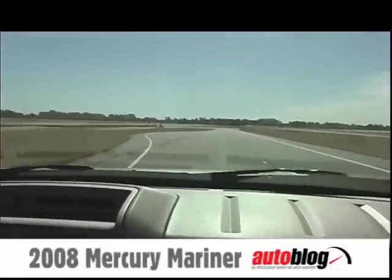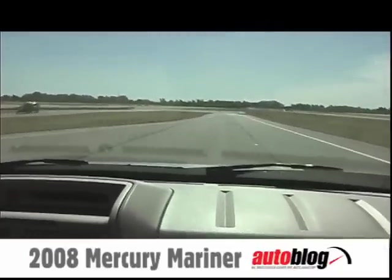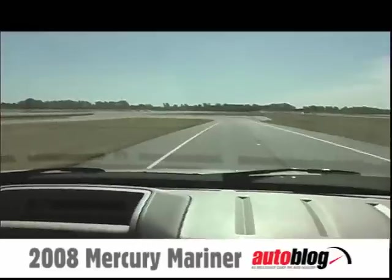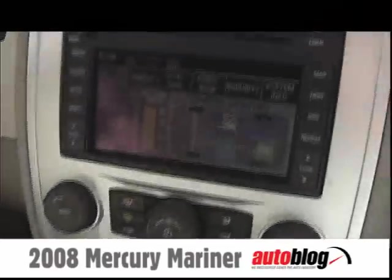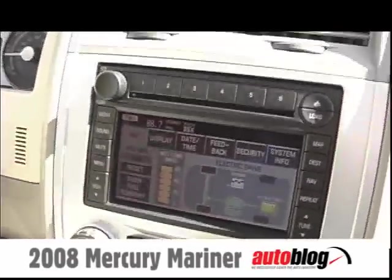This is the steering and handling course. We change courses between the 07 and the 08 but we get the same idea basically. You can see the energy flowing from the wheels back to the battery on the meter there as we do some tight corners.